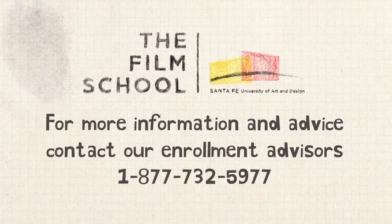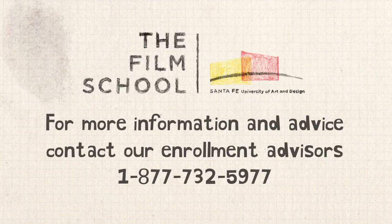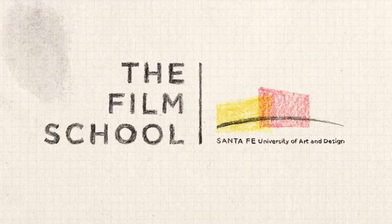For more information and advice on preparing your portfolio, please contact our Enrollment Advisors at 1-877-732-5977 or visit SantaFeUniversity.edu. Well, what are you waiting for?